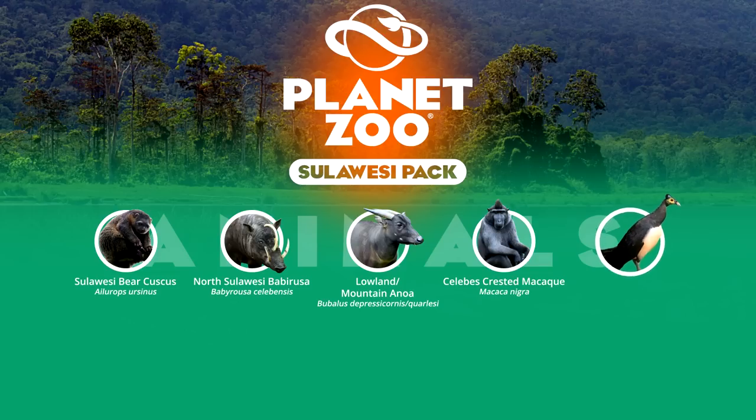Finally, we end the Sulawesi pack with the maleo, an endangered ground-dwelling bird. Although fairly unique, maleos are very rare in zoos and possibly too obscure to be realistically considered.